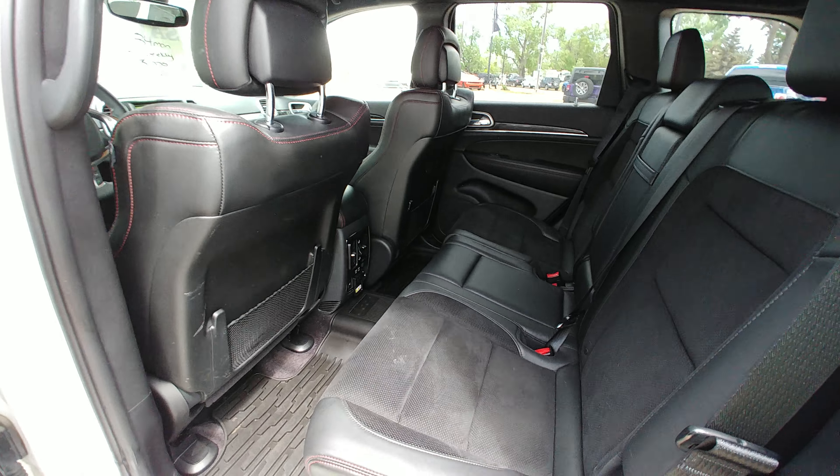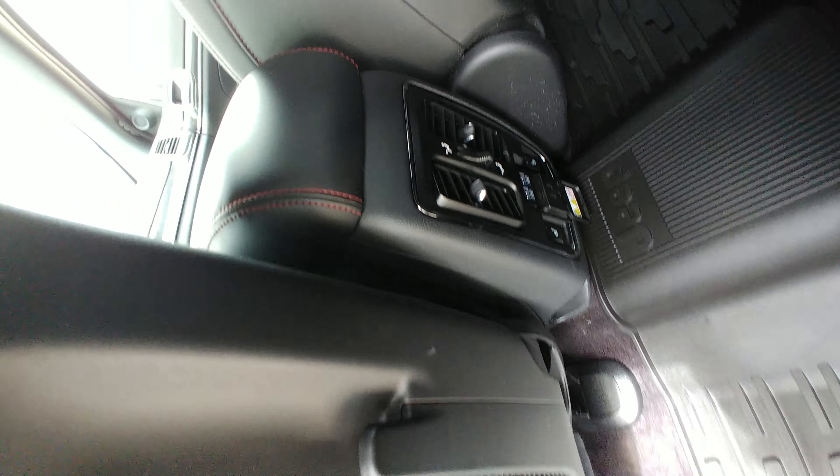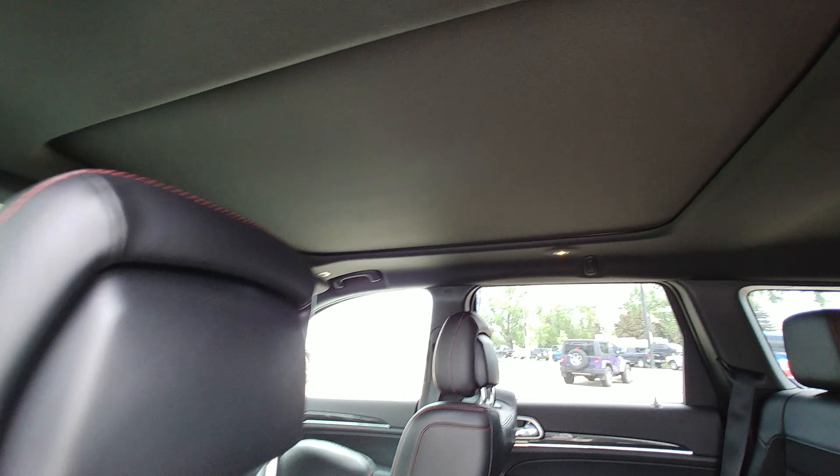In the back you have your heated seats with your wall plug-in as well as USBs and vent controls, and of course your big panoramic sunroof.